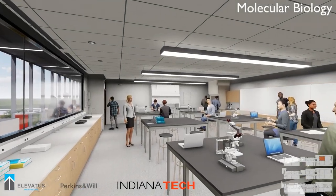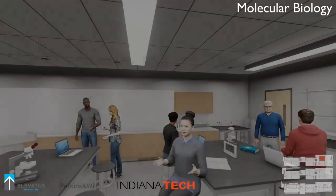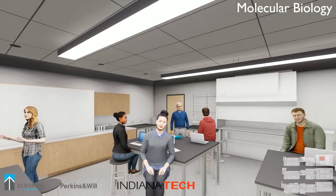Two new labs on the second floor are the Biology Labs. We are in the Molecular Biology Lab here. Both labs share support space, which will be important for collaboration and prep work.